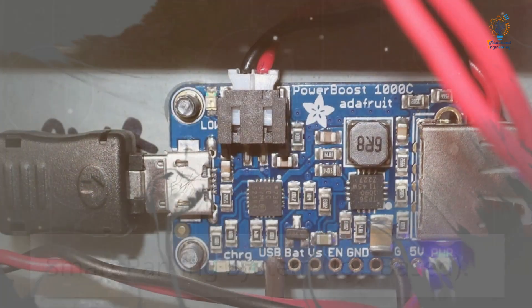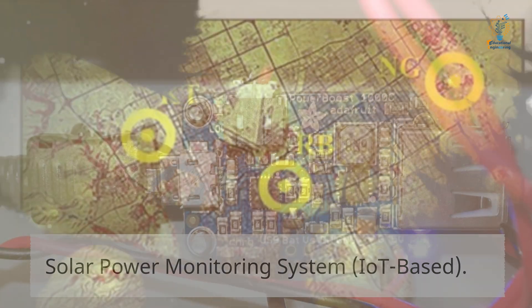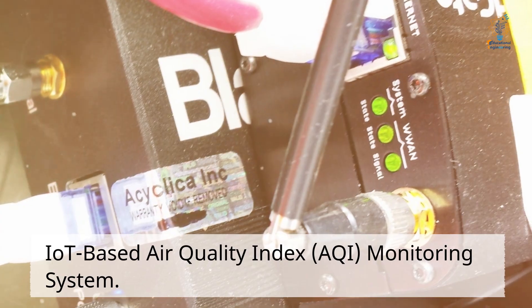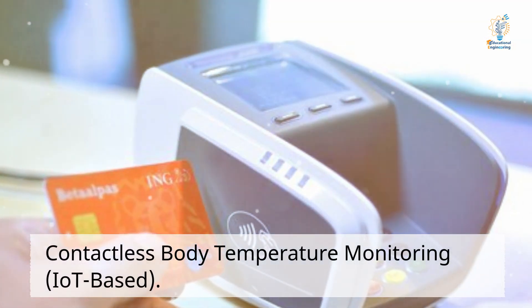IoT-based Solar Power Monitoring System. IoT-based Air Quality Index (AQI) Monitoring System.